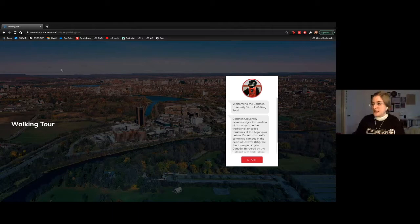Before I begin, I would like to take the time to acknowledge that Carleton University acknowledges that the location of the Carleton campus is on the unceded territories of the Algonquin nation.